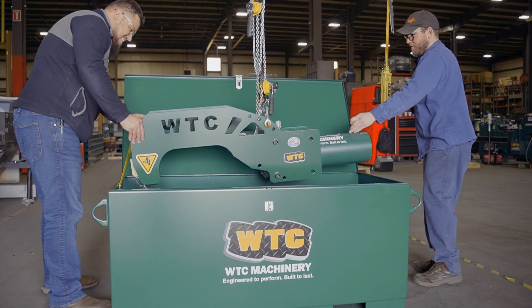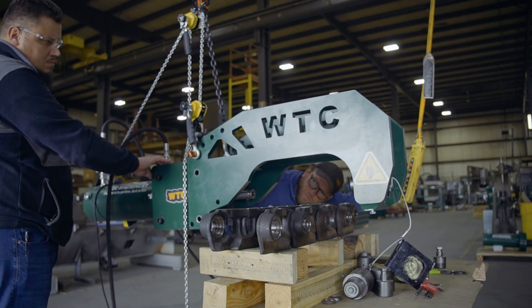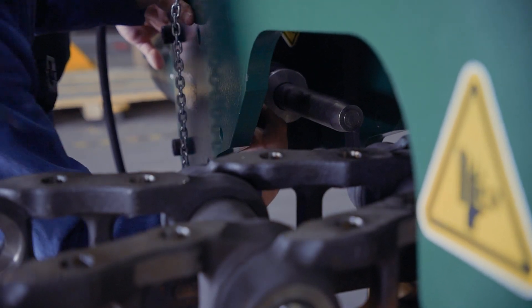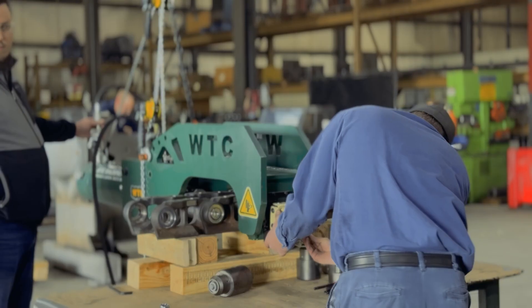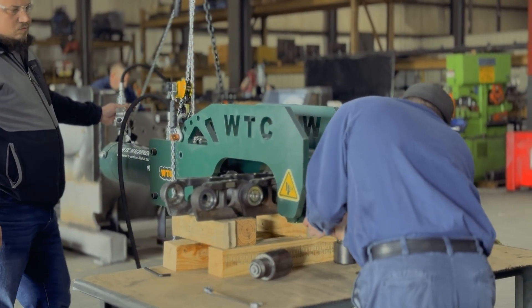Say goodbye to downtime with WTC Machinery portable pin presses, engineered to make heavy equipment maintenance simpler, faster, and more efficient. With easy transport and quick setup, our presses are designed for seamless use in both the field and the shop. Whether you're in remote locations or bustling construction sites, they deliver the power you need whenever and wherever you need it.